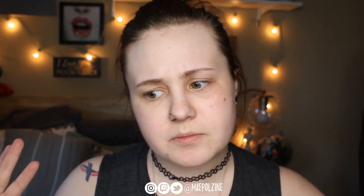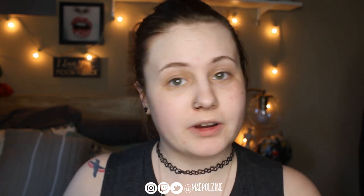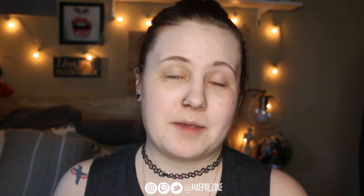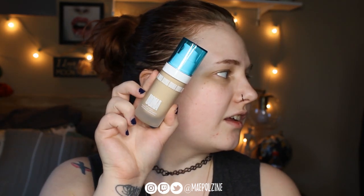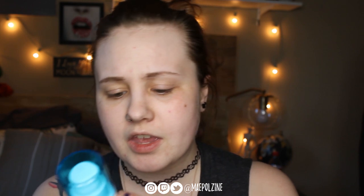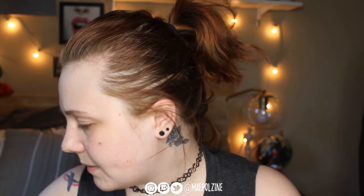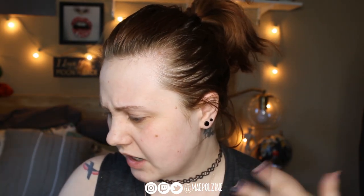Hey guys, it's Paypalzine. Today I'm doing a first impressions of a new brand that came to Ulta. I do not know how to pronounce the brand's name and I apologize — it is Uma Beauty. I'm going to be trying out the foundation, their concealer, and one of their palettes. I'll show you each of them and might dip into a few different ones just to kind of play around with it.